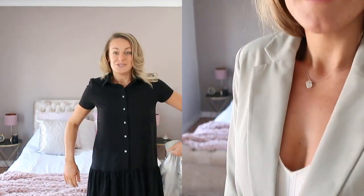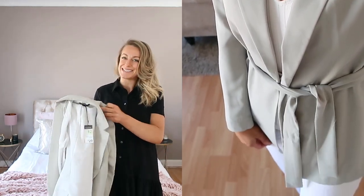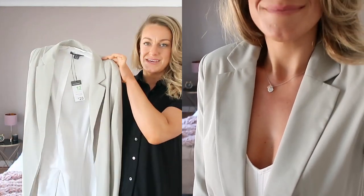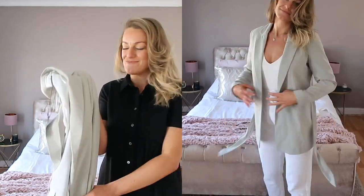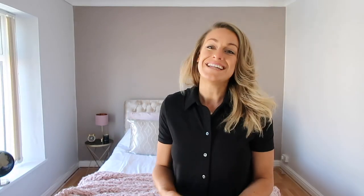Even if you're not going anywhere at the minute, this blazer is something you're never going to stop reaching for, especially at this time of year. It'll also be lovely to throw on in the summer over little white dresses - really simple. For 20 pounds, it's absolutely amazing.